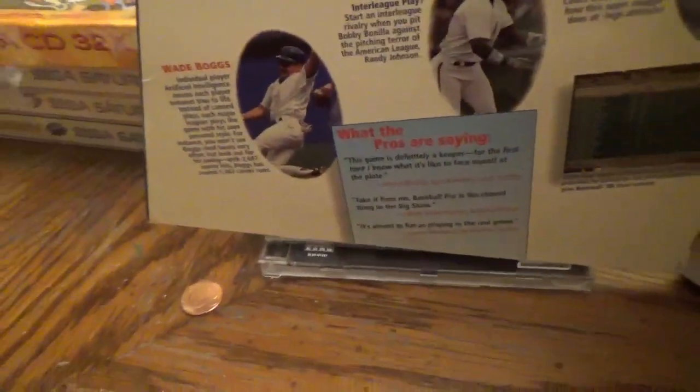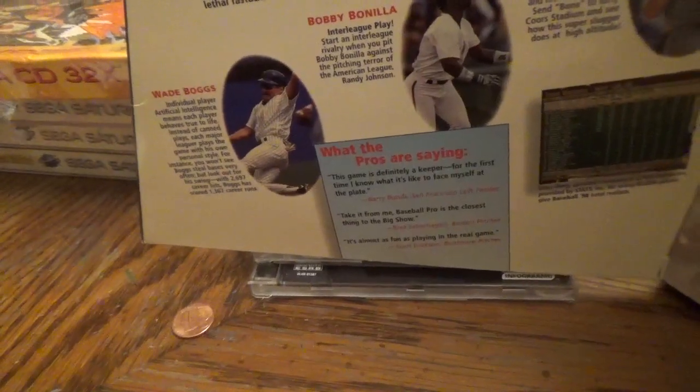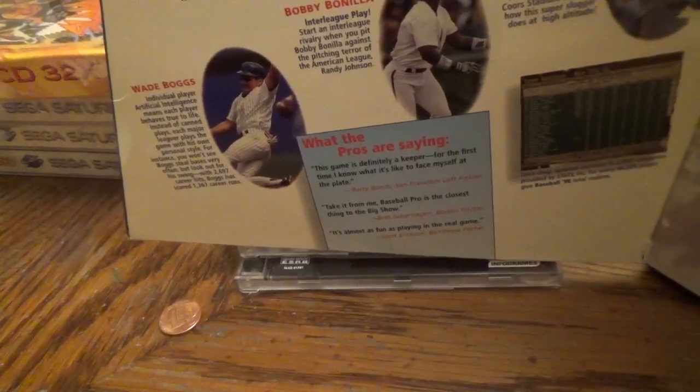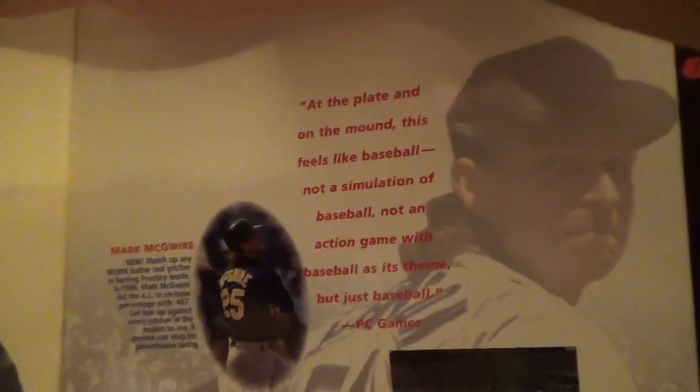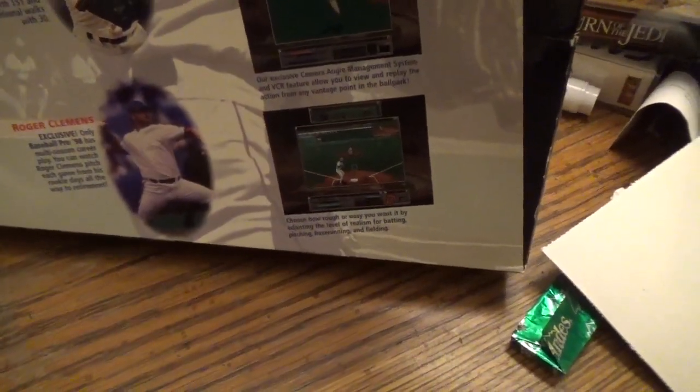The pros had great things to say about Baseball Pro 98: Barry Bonds said 'This game is definitely a keeper — for the first time I know what it's like to face myself at the plate.' Brett Saberhagen said 'Baseball Pro is the closest thing to the big show.' PC Game magazine wrote 'At the plate and on the mound, this feels like baseball — not a simulation of baseball, not an action game with baseball as its theme, but just baseball.' Motion-captured player movement ensures athletes swing, run, and catch just the way they do on real ball fields.